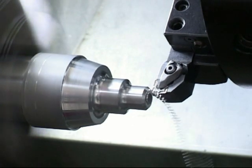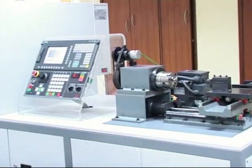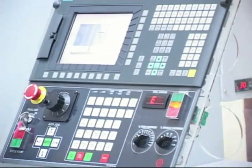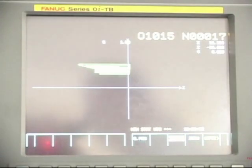The second level is programming and simulation, for those who have completed Level 1 — CNC Machinery Fundamentals — or who already have knowledge of CNC. After completing these two levels, the third level is setting and operations.